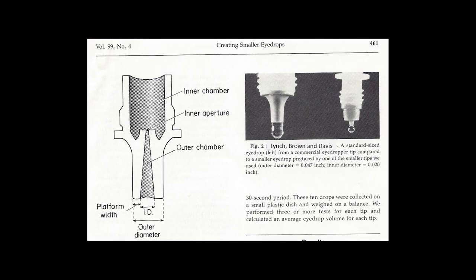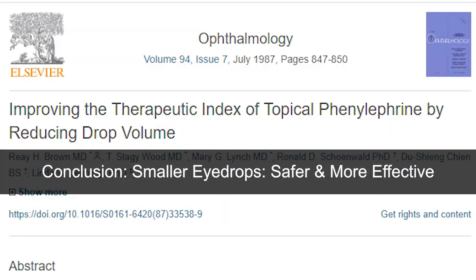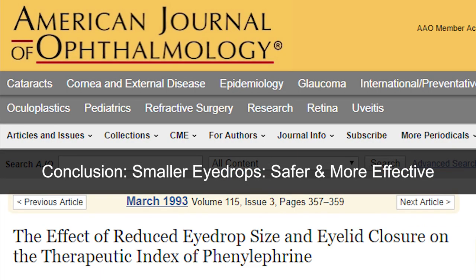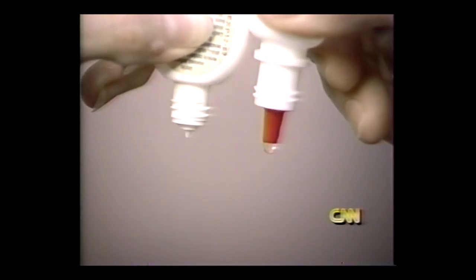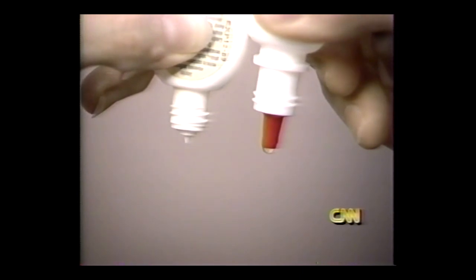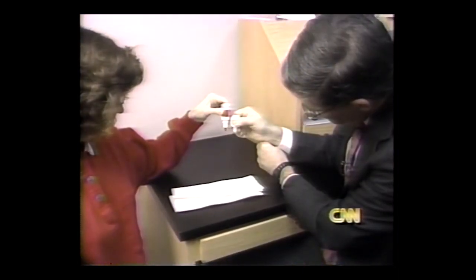These are things that are not as well known, but they certainly do occur. The discovery of the systemic risks of eyedrops led to her work to develop smaller eyedrops by reducing the dimensions of the dropper tip. It's possible to reduce the overflow by making droppers that drop smaller drops, but researchers say manufacturers have shown little interest in making new droppers.